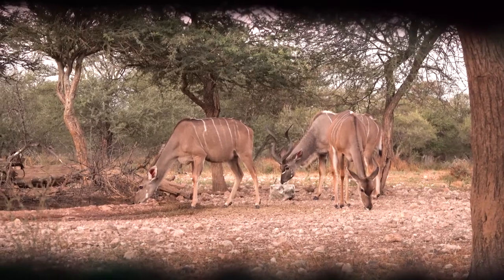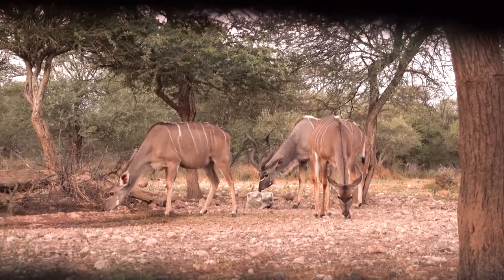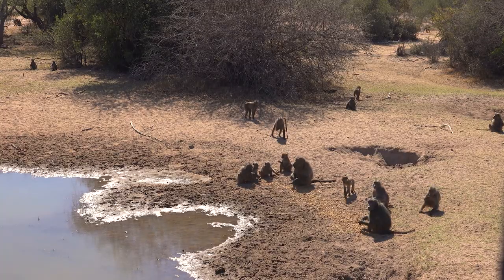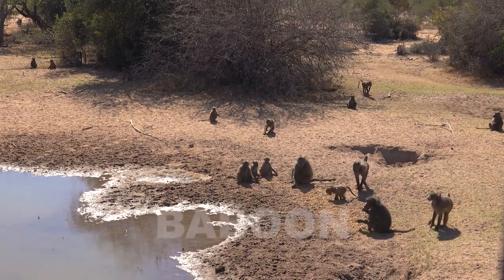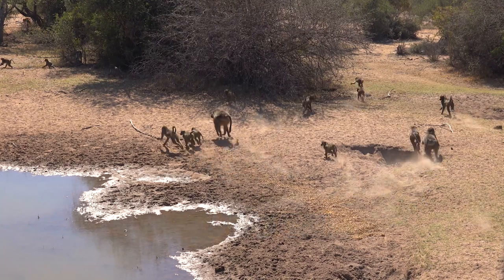An example is if there's kudu cows at the waterhole drinking calmly, the bull will most likely approach and drink calmly. Or if a baboon's drinking, other animals will also come to drink when the baboon leaves, as animals know baboons are very cautious and their presence at the waterhole is a fear eliminator.